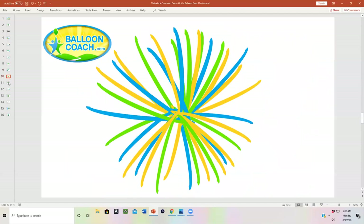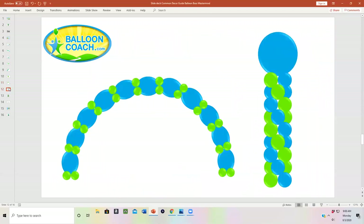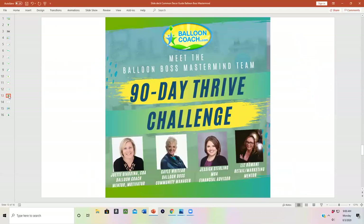From organic to fun flares to a standard arch column, all of this is yours when you join our Balloon Boss Mastermind 90 Day Thrive Challenge.